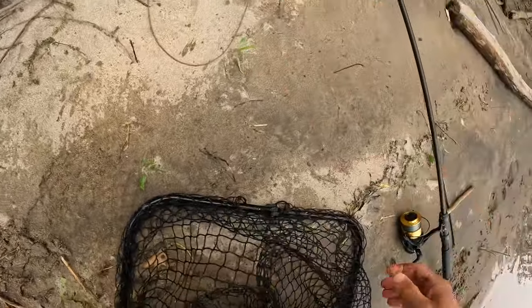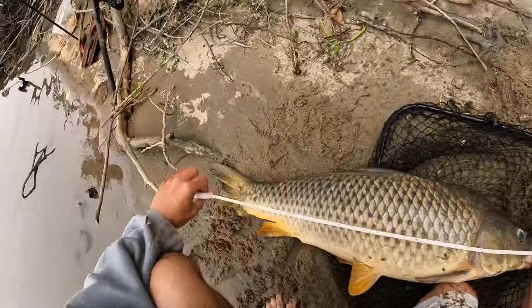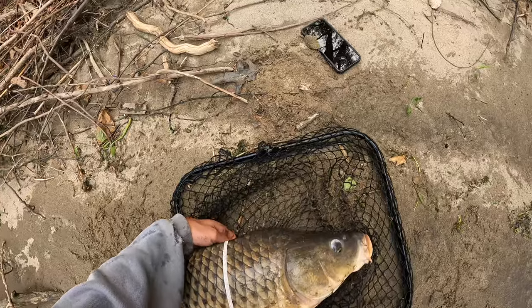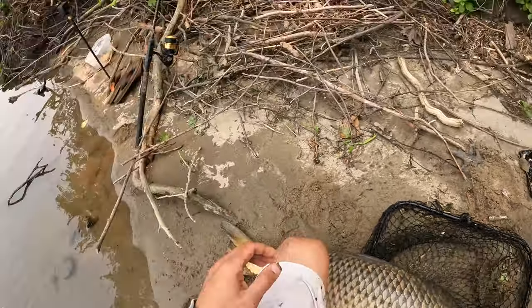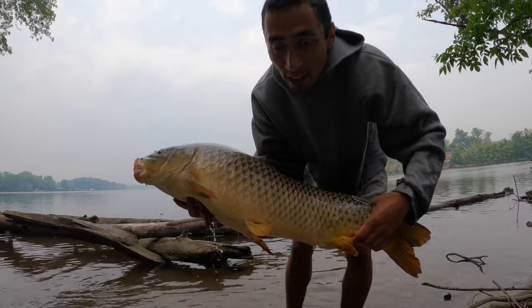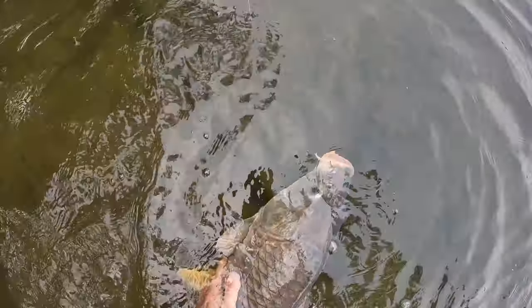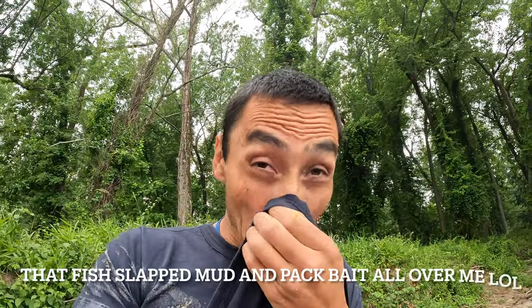He destroyed that blowback tubing — it's gone. He's 34 inches long, let me get a girth on him quick. The girth is 21 inches. I'm not sure what the weight on that is — like I said, I don't have a scale. Let me slide him back in the water. Look at the size of this carp — it is huge. I'm hugging it right close to my body. Look at the size of the tail relative to my wrist — holy smokes!